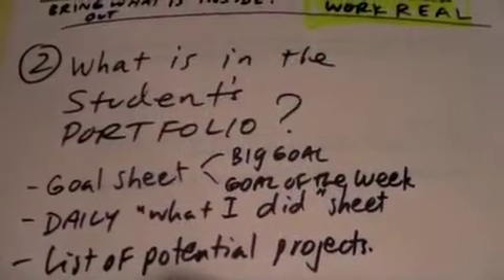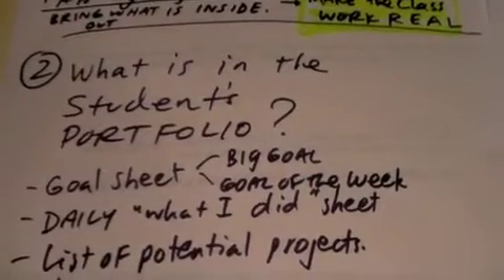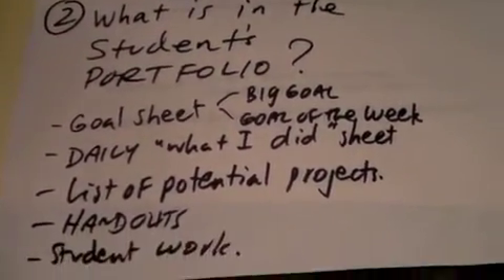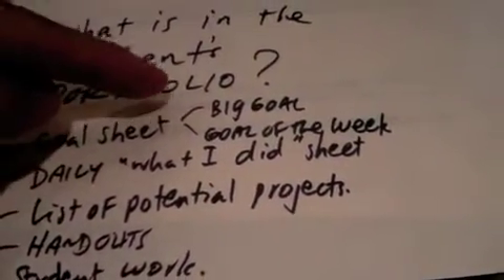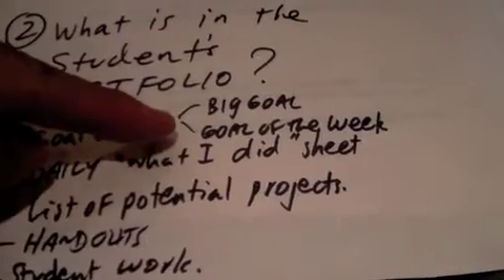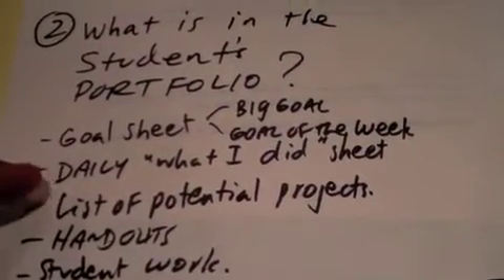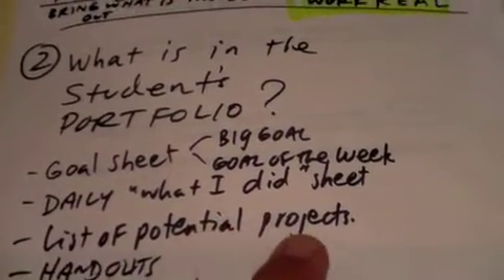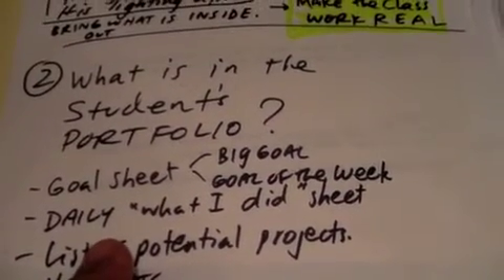What is in the student's portfolio to allow us to have visual and active learning in small groups? We have to have a goal sheet — what's the student's big goal and what is their goal for the week? We also have to have a record so that we can assess whether they did work this week. This is called portfolio assessment.